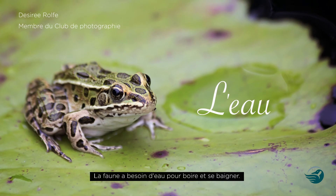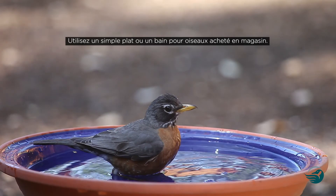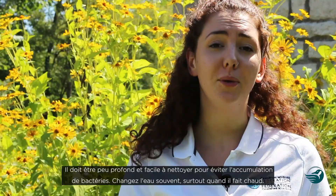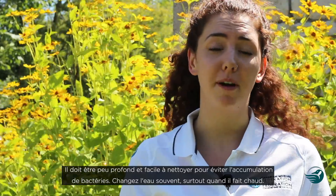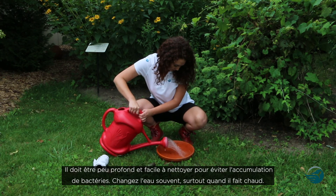Water is another key element that wildlife needs, in this case for drinking and bathing. You can do this by using a simple kitchen dish or a bought bird bath. Make sure the dish is shallow and easy to clean to prevent the buildup of bacteria, as well as changing the water often, especially when the weather's hot.